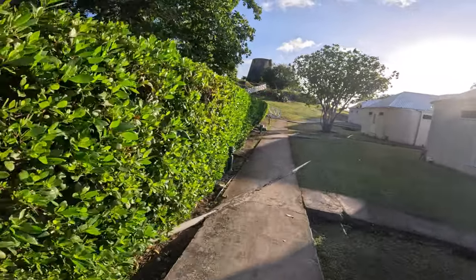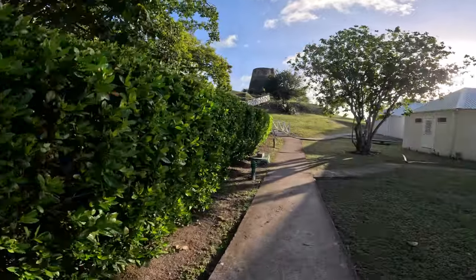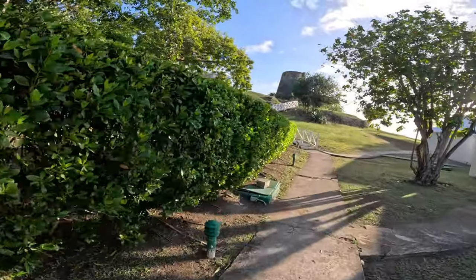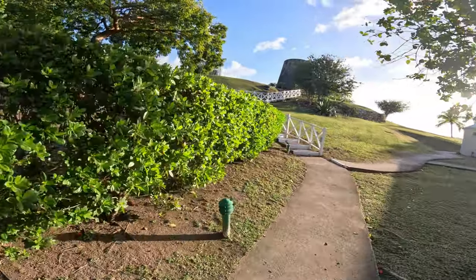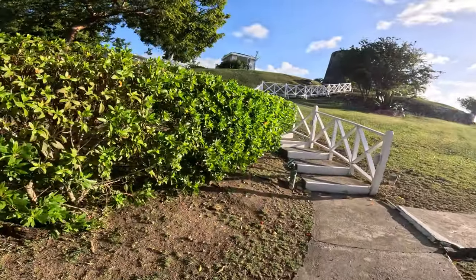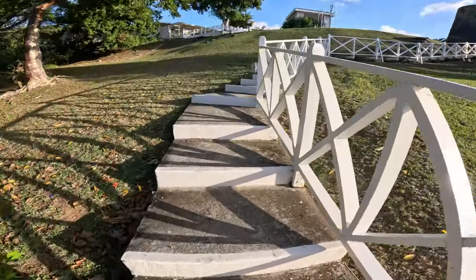So this is the walk. I would strongly recommend against this resort if you are not fit or able to walk very far, because as you will see there are lots of steps to get anywhere. You cannot go anywhere from the resort without a walk or steps.